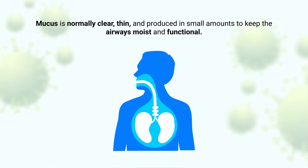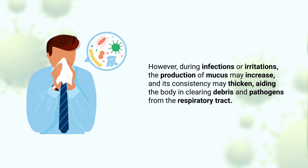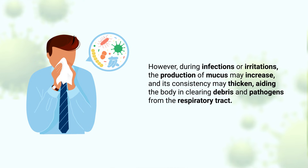Mucus is normally clear, thin, and produced in small amounts to keep the airways moist and functional. However, during infections or irritations, the production of mucus may increase and its consistency may thicken, aiding the body in clearing debris and pathogens from the respiratory tract.